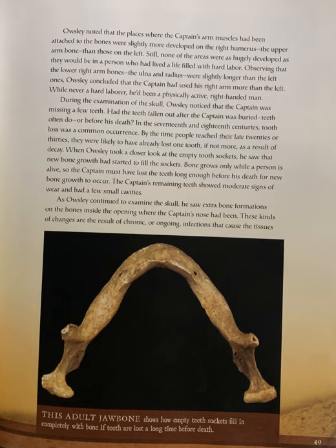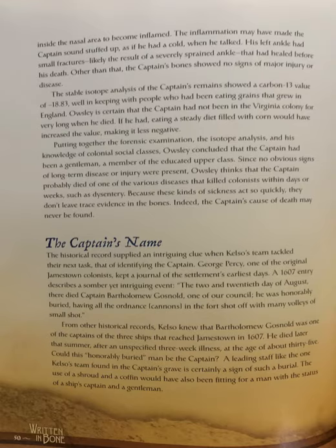The captain's remaining teeth showed moderate signs of wear and had a few small cavities. As Oaksley continued to examine the skull, he saw extra bone formations on the bones inside the opening where the captain's nose had been. These kinds of changes are the result of chronic and ongoing infections that cause the tissues inside the nasal area to become inflamed. The inflammation may have made the captain sound stuffed up, as if he had a cold when he talked. His left ankle had small fractures, likely the result of a severely sprained ankle that had healed before his death. Other than that, the captain's bones showed no signs of major injury or disease.